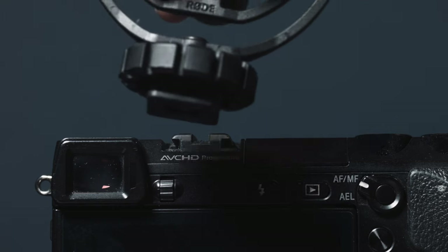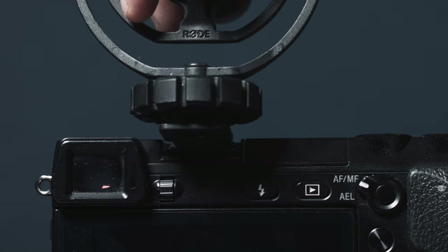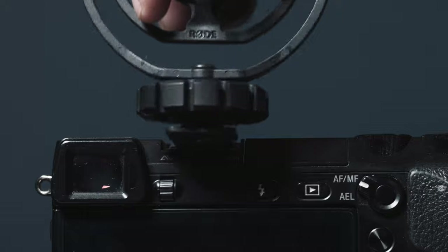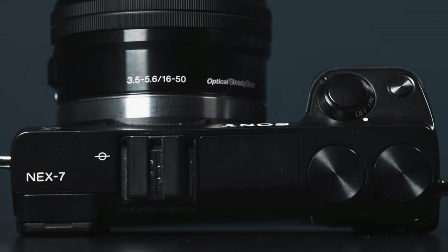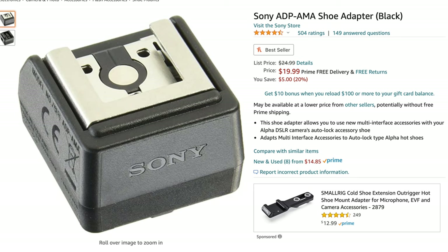One more thing to note: if you use external flashes, this doesn't have a regular hot shoe. It has Sony's proprietary interface shoe, which is really weird. You can get an adapter to turn it into a regular hot shoe, but it's going to add an extra piece on top of your camera. I'll link the adapter down in the description — it's made specifically by Sony so it'll work great, but it's just really weird to have to attach that just to use a regular flash.